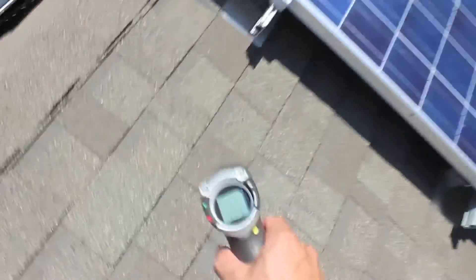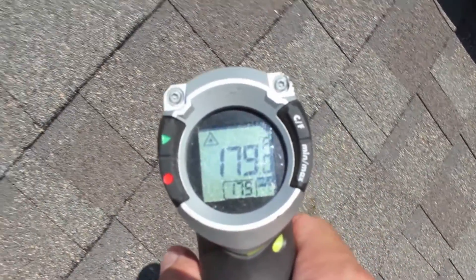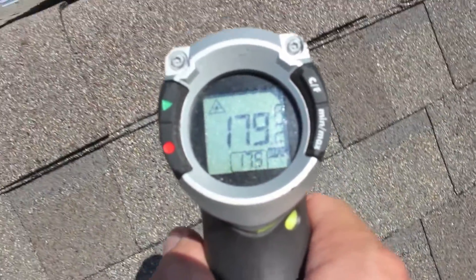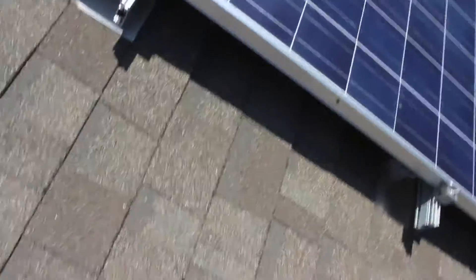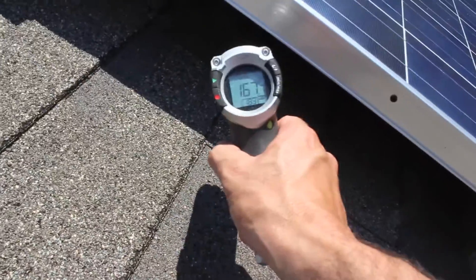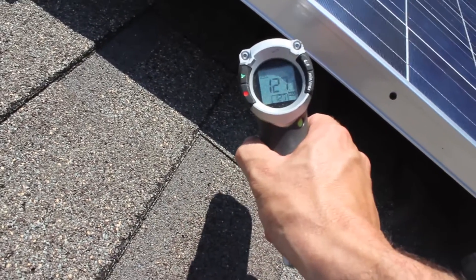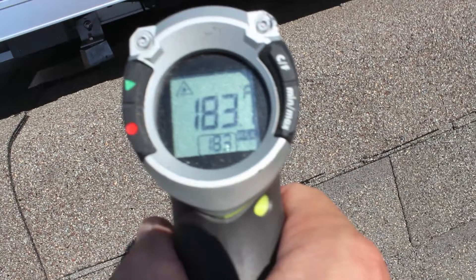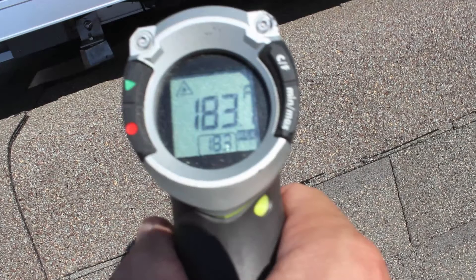And to prove that, we're going to take a shot here — we'll see that the roof here is 170 degrees, 183 degrees. But when I shine it underneath the modules, it's 125. Not perfect by any stretch of the imagination, but if we take the best case scenario, it's a 58 degree difference between the temperature underneath the modules and the temperatures of the shingles being subjected to the sunlight.